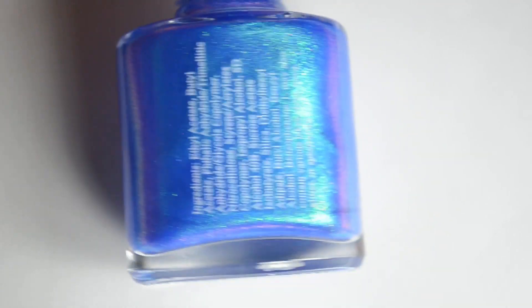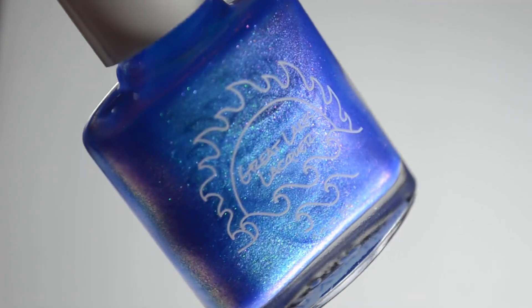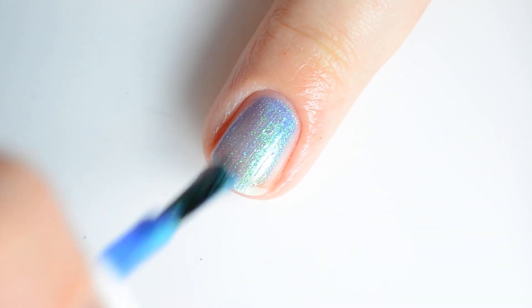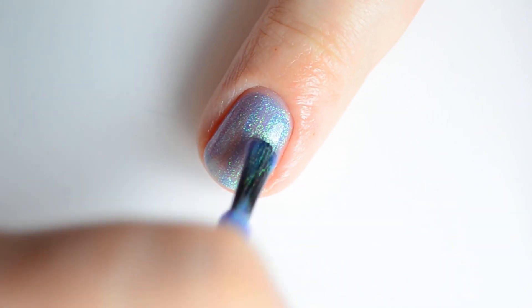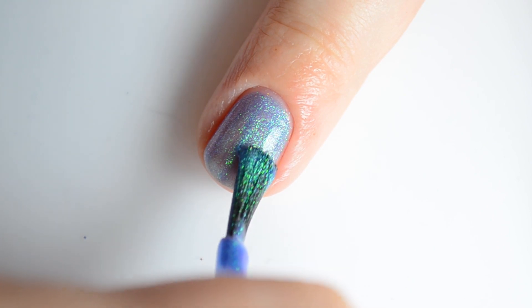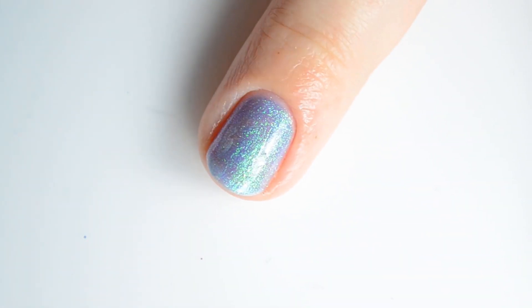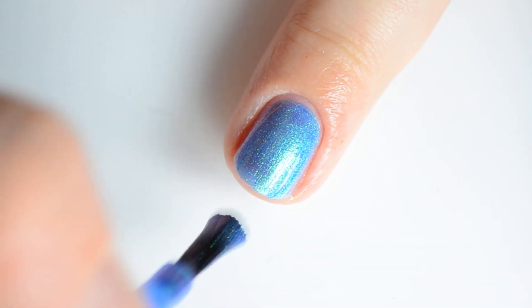Next up I have Great Lakes Lacquer "Can You Hear Me Now?" This is an Aurora shimmer in a cobalt blue base that shifts through green, teal, periwinkle blue, and purple, with sparks of pink overlaying all in the sun. This retails for $13 and there is no cap. It was super easy to apply and two coats was ideal for full coverage.